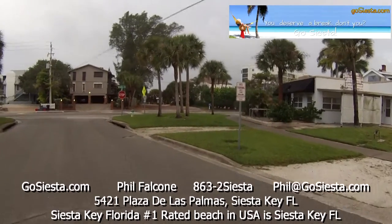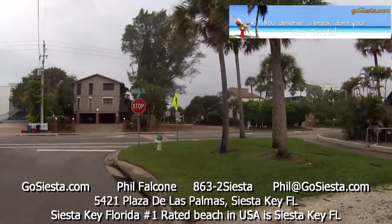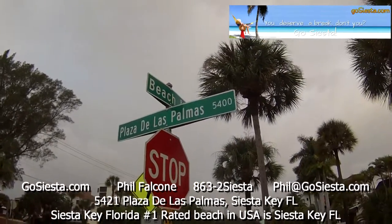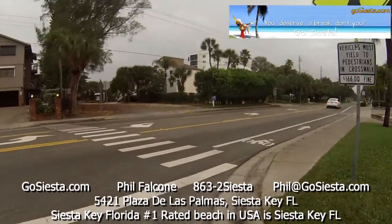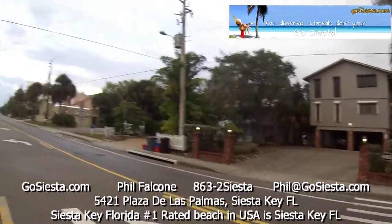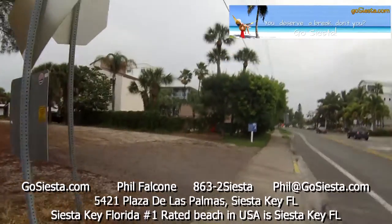People always ask me, how far is the beach? So I thought the easiest way to do it is I'm going to video the walk so you can see it for yourself. We're right at the corner of Beach Road and Plaza de las Palmas. You can't get a better location if you tried. Four blocks in that direction is the downtown village, and five blocks in that direction is the famous Siesta Key Public Beach — Crescent Beach is another name it goes by.